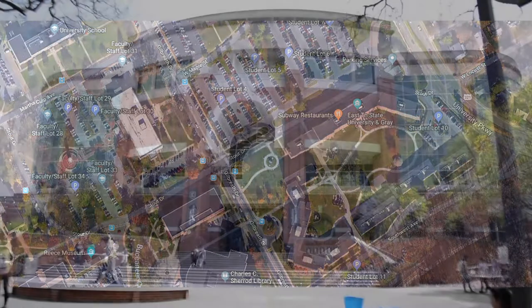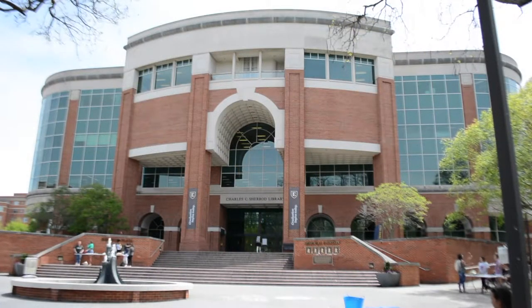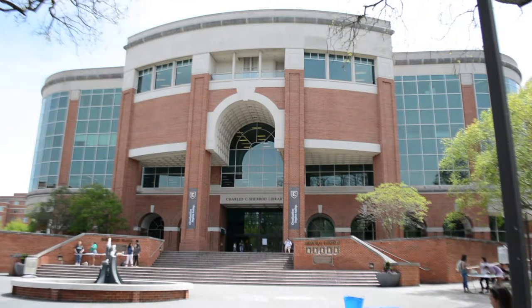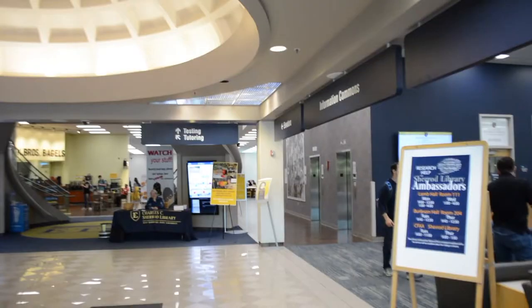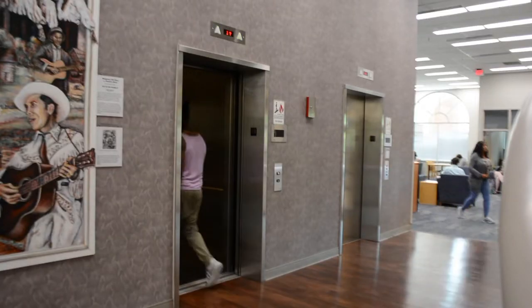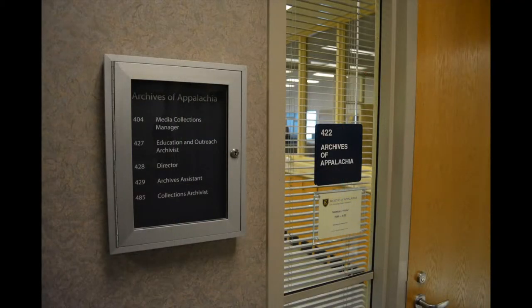Once you've parked, you can locate the Archives Reading Room in these three simple steps. First, find the Charles C. Sherrod Library on the southeast side of campus. Next, once inside the library, take the elevators or the stairs to the fourth floor. Finally, make your way to room 422 and you'll find our research area.